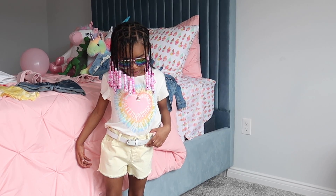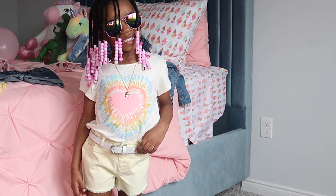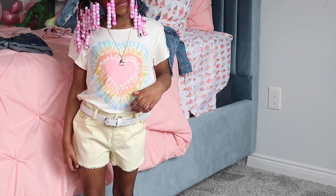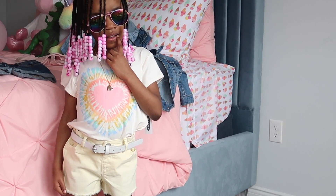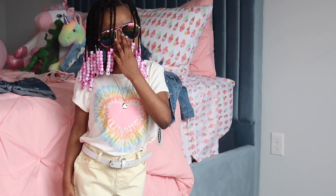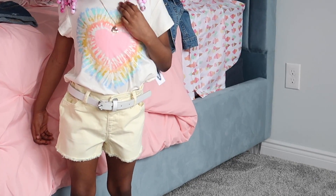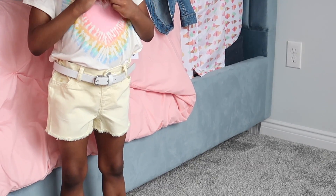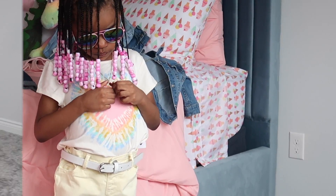For our next look, we still have the hard tie-dye shirt — I paired it with these yellow jean shorts from Children's Place and a white belt from Children's Place. You may not be able to find these shorts at Children's Place because I bought them two years ago, but any yellow shorts would go great with it. You can also pair the shirt with blue, pink, and orange — just play with the colors that are on the shirt.